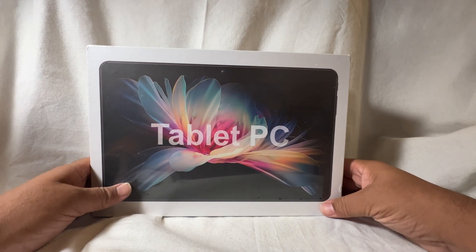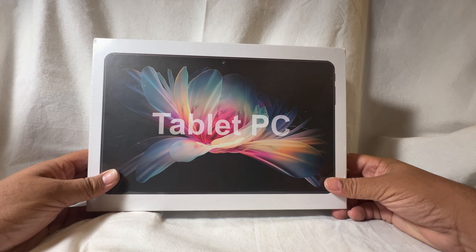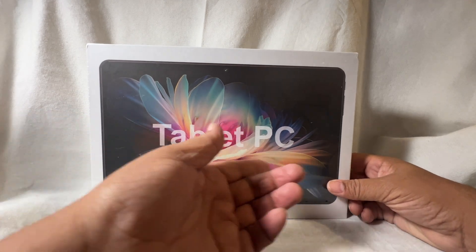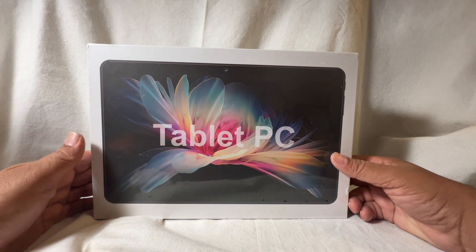I got a tablet on Temu. Its specs are six gigabytes of RAM — fantastic — a Snapdragon 888 processor, very appealing, and 128 gigabytes of internal storage.